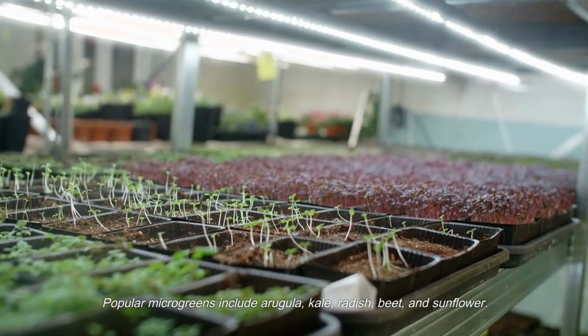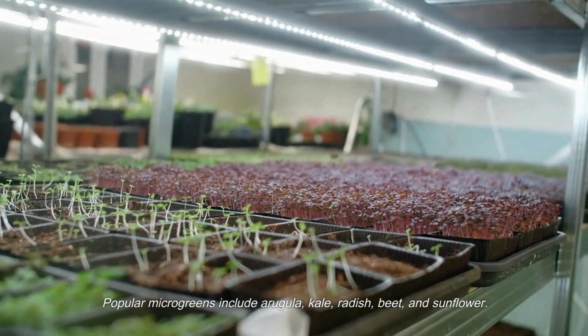Popular microgreens include arugula, kale, radish, beet, and sunflower.